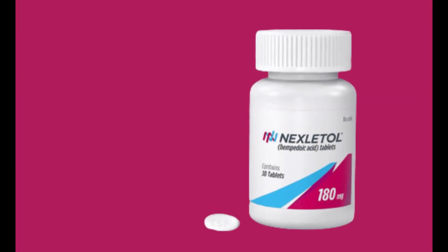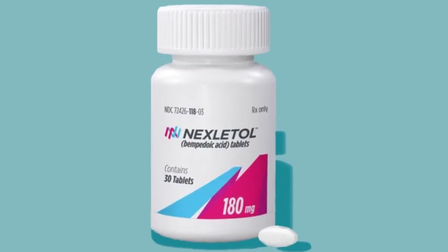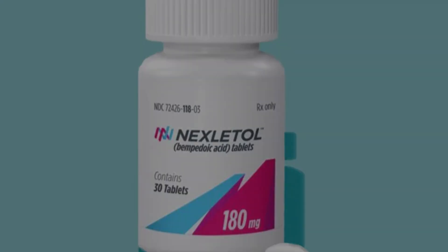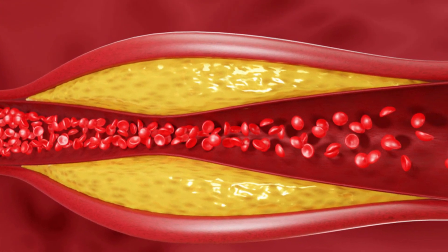Struggling with high cholesterol but can't tolerate statins? You're not alone, and there might be a new option. In today's video, we're diving into Nexitol, a non-statin medication that could help lower your bad cholesterol and reduce your risk of heart disease. Could this be the alternative you've been looking for? Let's break it down.